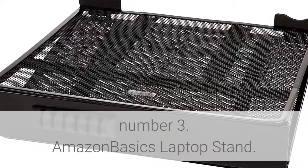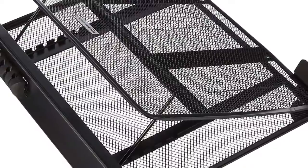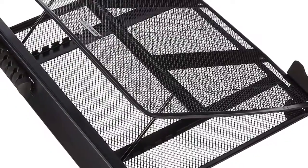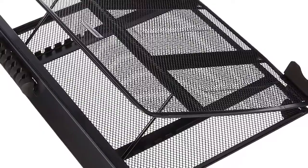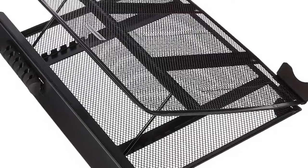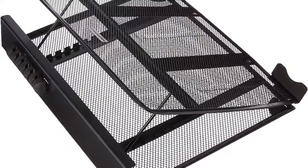Number 3: Amazon Basics Laptop Stand — the Amazon Basics Adjustable Ventilated Laptop Stand. Keep your laptop running cooler with this sleek ventilated laptop stand. Combining metal mesh ventilated panels with an adjustable height, the laptop stand provides a better experience for you and better conditions for your laptop.